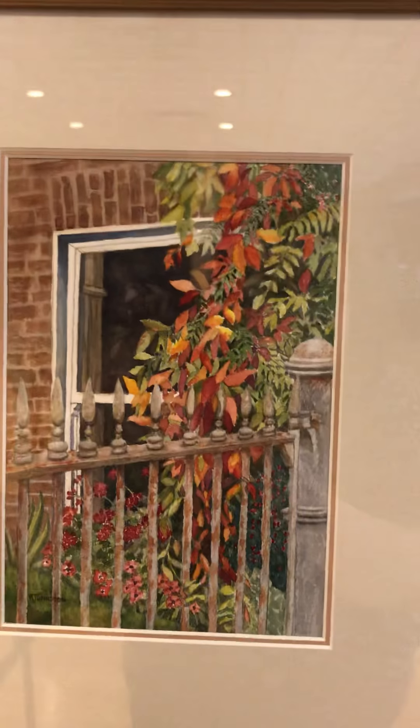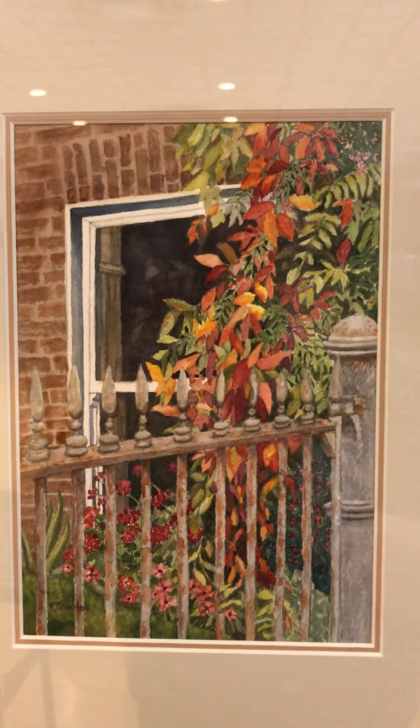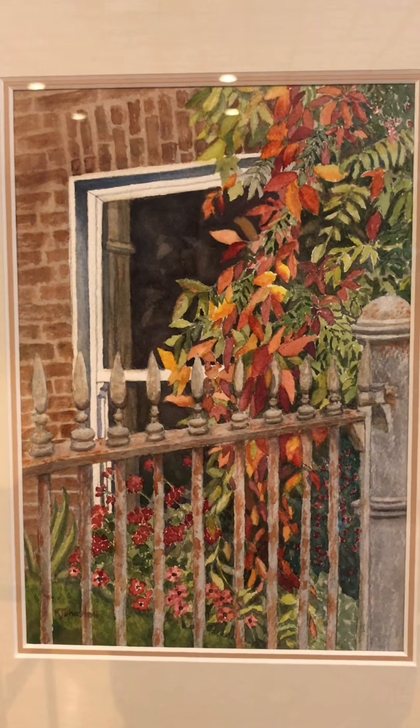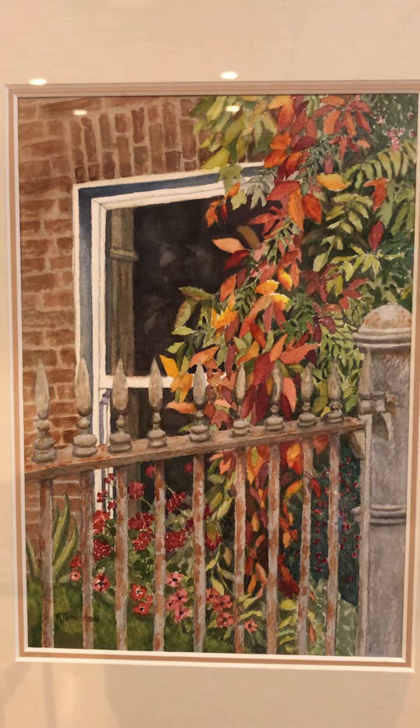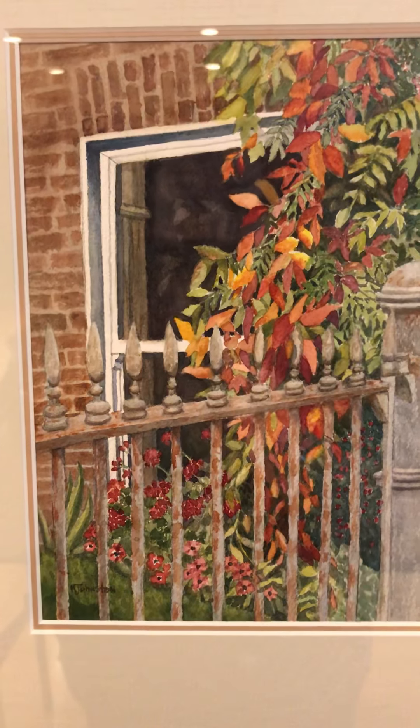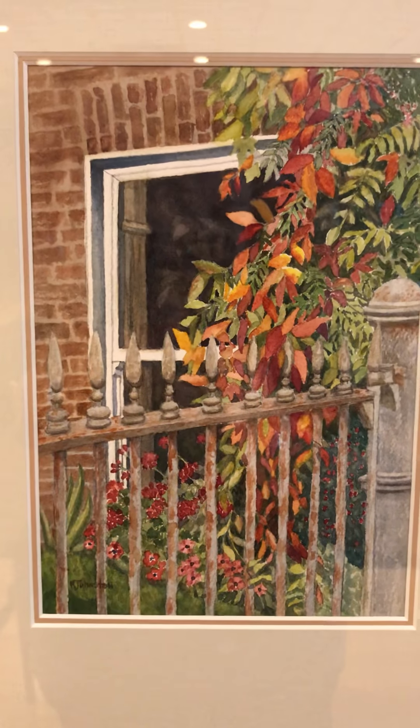We have this called Scarlet and Green Entry, with this great crusty gate and lovely flowing curvy ivy, some impatiens, and some other flowers.